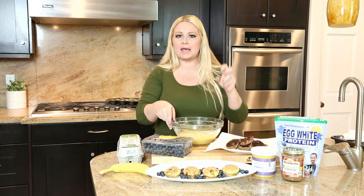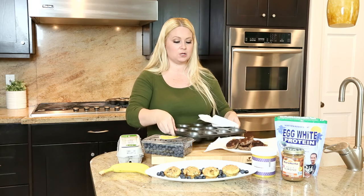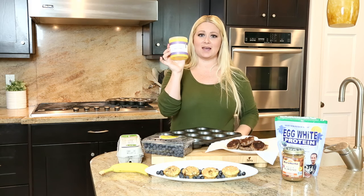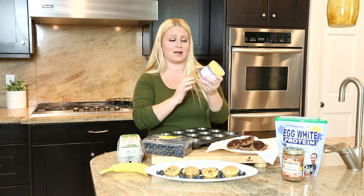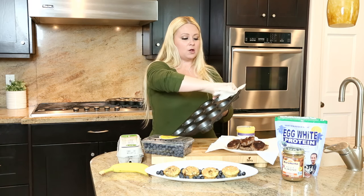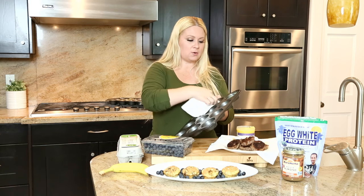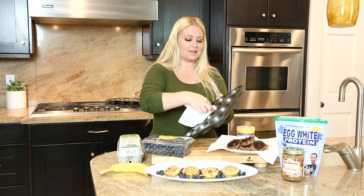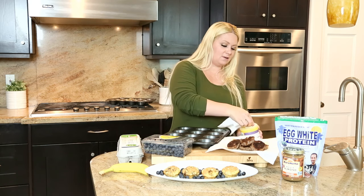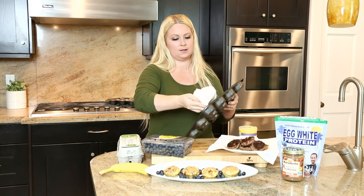So we've got our pancake batter mixture ready to go. Now I'm going to take my muffin tin and grease it with the Thrive Market ghee butter — the clarified butter. Their labels and packaging are so cute. I'm just going to add a little bit onto a paper towel and grease the tin. They also have coconut oil if you prefer. The reason I'm using ghee is because it packs fantastic flavor and healthy fat into the recipe in a very sneaky way. It's delicious.